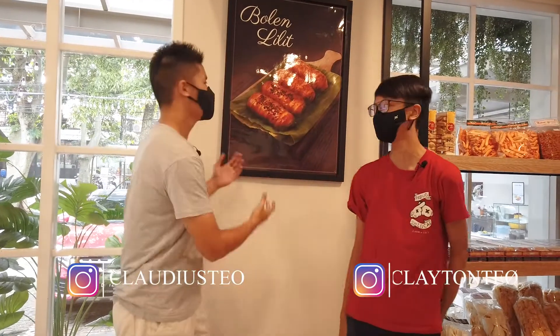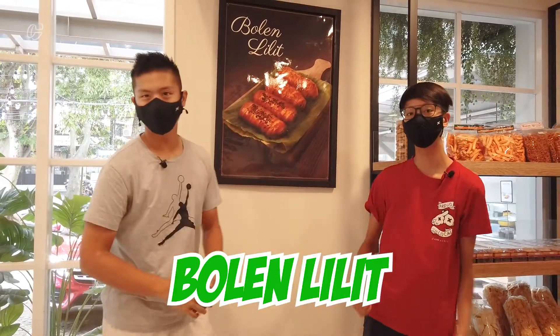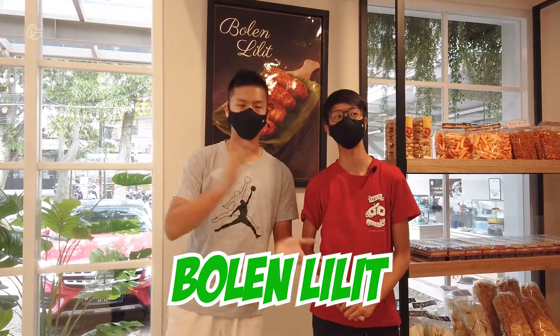What's good people? Back with me Claudius Tio. Today we're in Bolen Lidit. It's a place where you can buy many things for traditional snacks and also bread. So here we go, let's explore.